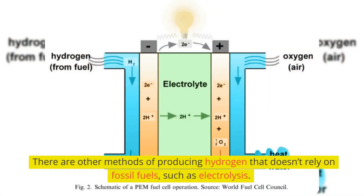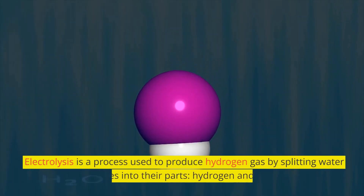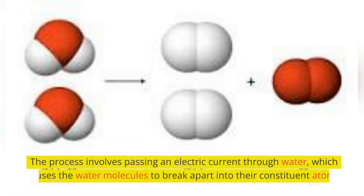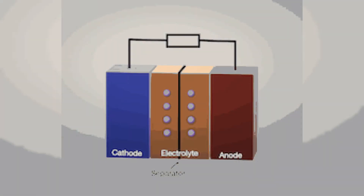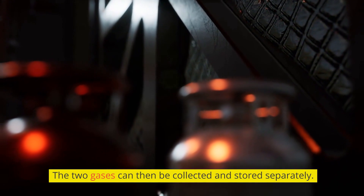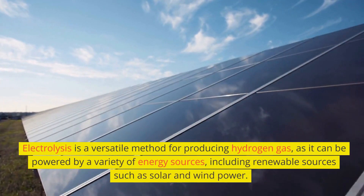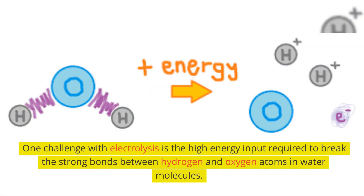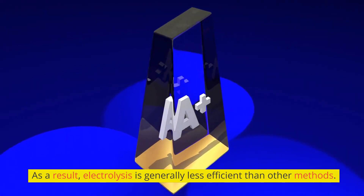There are other methods of producing hydrogen that don't rely on fossil fuels, such as electrolysis. Electrolysis is a process used to produce hydrogen gas by splitting water molecules into their parts — hydrogen and oxygen. The process involves passing an electric current through water, which causes the water molecules to break apart into their constituent atoms. In the simplest form of electrolysis, a container of water is equipped with two electrodes: a positively charged anode and a negatively charged cathode. When an electric current is applied to the electrodes, hydrogen gas is produced at the cathode while oxygen gas is produced at the anode. One challenge with electrolysis is the high energy input required to break the strong bonds between hydrogen and oxygen atoms in water molecules, making it generally less efficient than other methods.